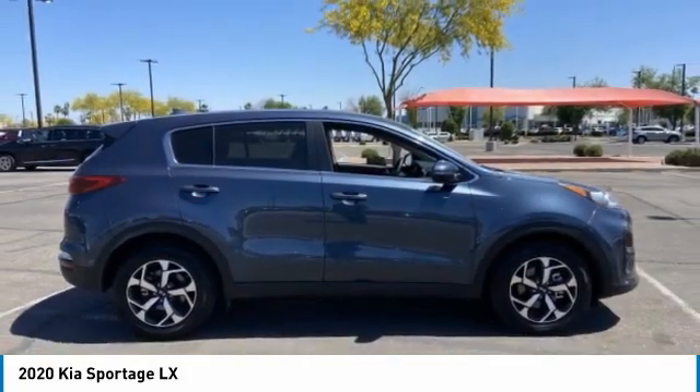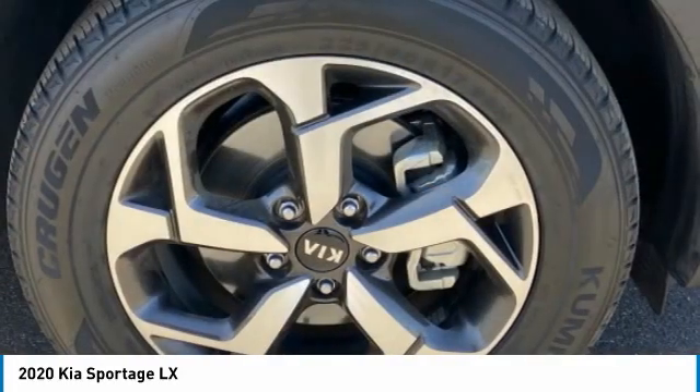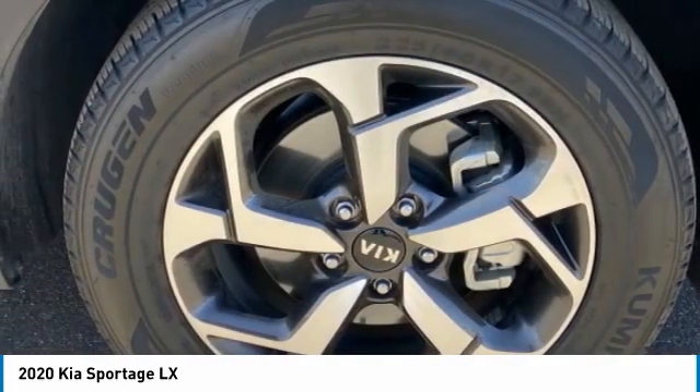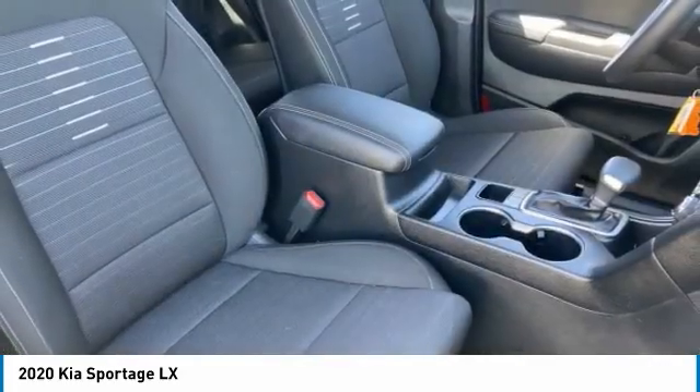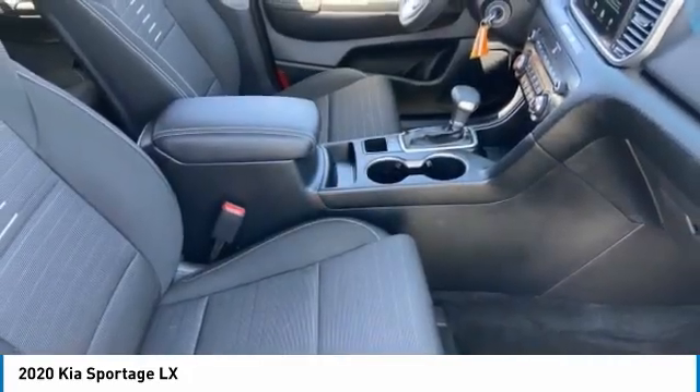This vehicle has less than 30,000 miles. Here are some of this vehicle's great options: tire pressure monitor, aluminum wheels, rear spoiler, brake assist, traction control, stability control, daytime running lights.